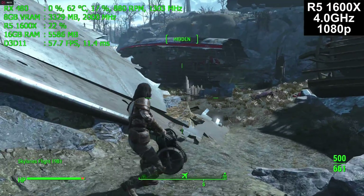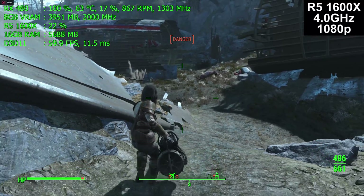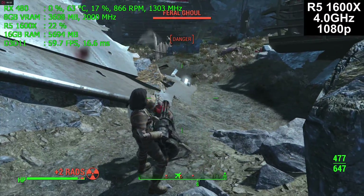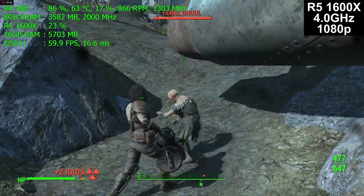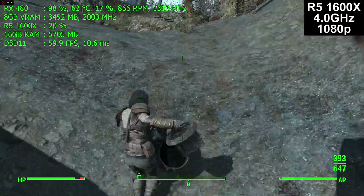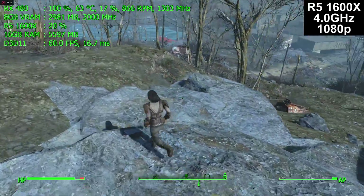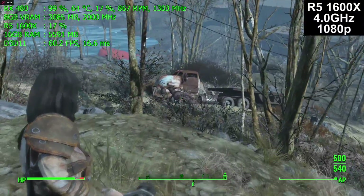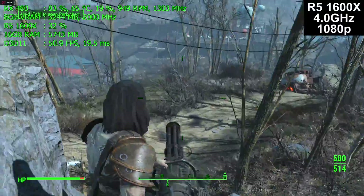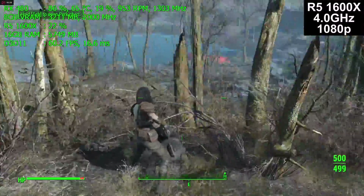This location has randomly generated enemies, so the enemies at this airplane crash site vary even from the same save file — sometimes super mutants, ghouls, raiders, or a robot with a laser that can actually be the hardest to defeat. We just had a frame rate drop to 48 fps, which is better than the under-40 it dropped to on the FX, but it did still drop. This is a very CPU-intensive game, which is one of the main reasons I included it in this test series.